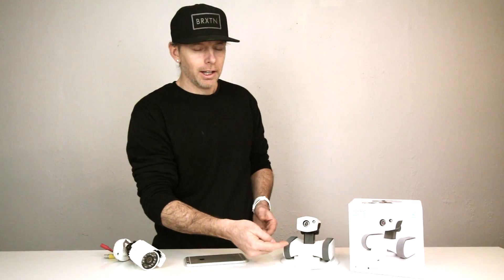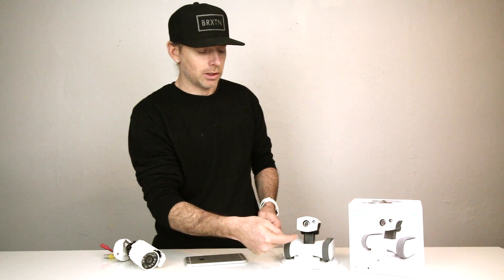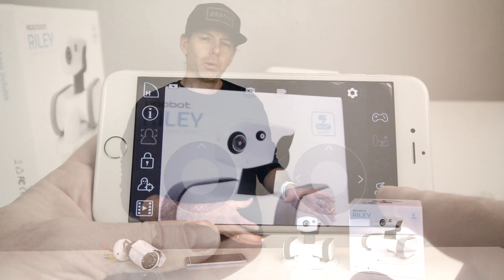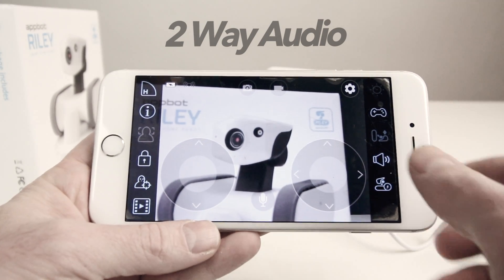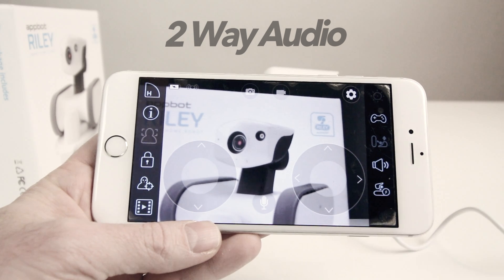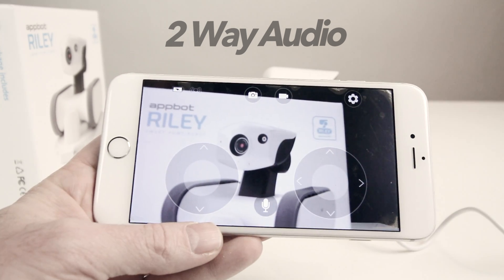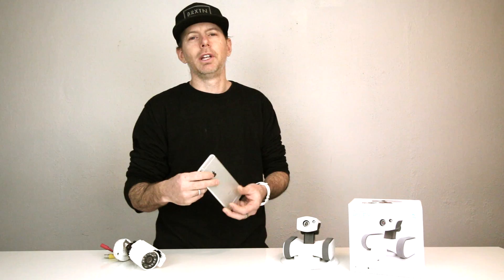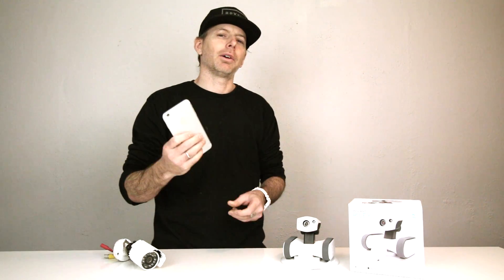It has little tank treads on the left and right, with cute little colors you can change to make it look friendlier. It also has a microphone on board for two-way audio — you can have a conversation with someone who walks in the room, or say hello to your dog while you're at work. This is great for vacation homes too; you can put Riley in a vacation home and, from anywhere in the world, pick up your smartphone and see what's happening in your house in real time.